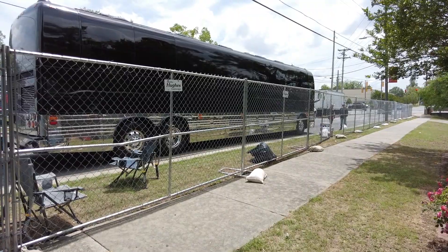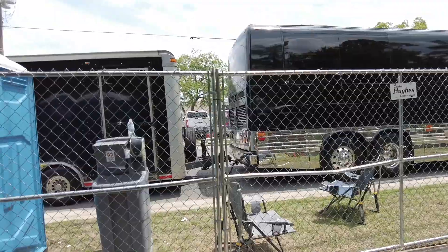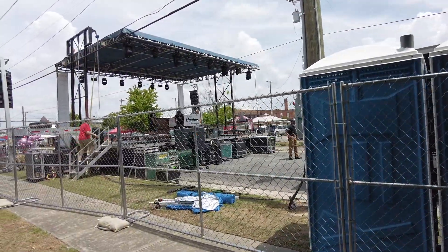This is a country artist named Joe Nichols — that's his bus. There's the equipment van. I guess they're going to play tonight.